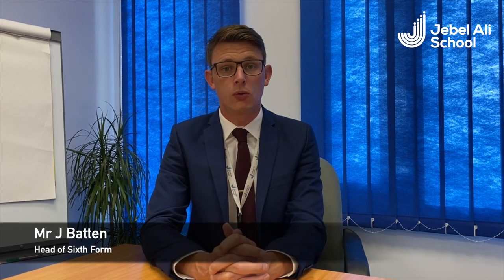Hi, I am James Batten, Assistant Headteacher here at Jebel Ali School and Head of Sixth Form from September. At Jebel Ali Sixth Form we continue to follow the British curriculum, which means we offer a wide array of A-level qualifications and the Extended Project Qualification.